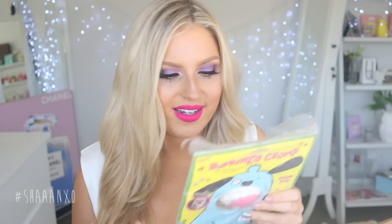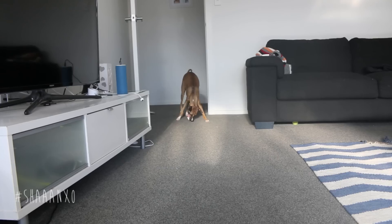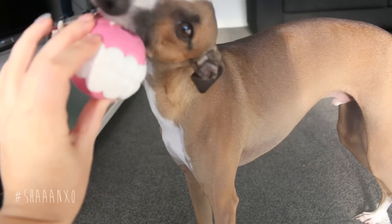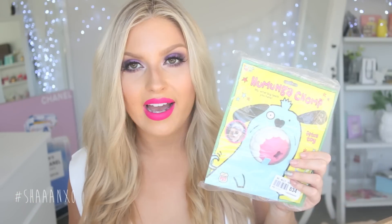I got a pet toy from ModCloth — this is so random. It's basically like teeth. I'll do a little overlay of Louie and Zeus using it if they do it right. I feel like they're not even going to do it right. I thought it was really cool so I wanted to try it out and my dogs have so many toys. They are so spoiled, but every time I have something in plastic, they somehow know it's for them and they just go nuts.